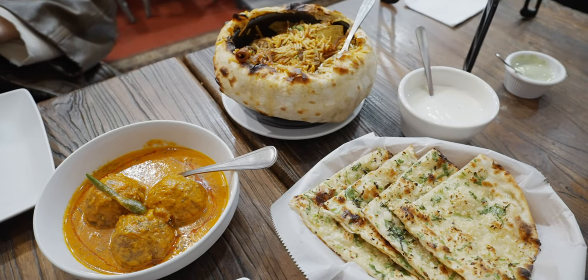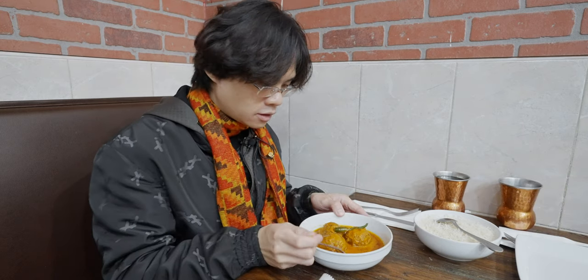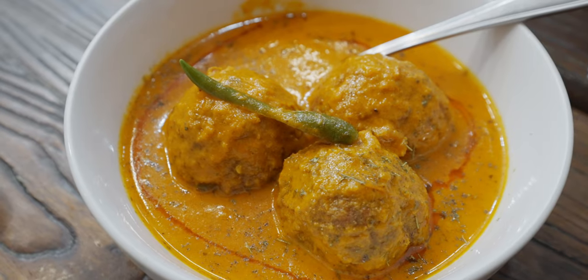Now moving on to the main course, we have three amazing dishes: lotus root kofta — the Kashmiri regional dish — goat dum biryani, and garlic naan as a side. Let's try the lotus root kofta first. The gravy has a good amount of kasuri methi and looks like a butter chicken type of gravy with a vibrant orange color. The gravy has this complex flavor — kind of like butter chicken, but with almost a caramel creamy flavor. I believe this is from the fenugreek, the kasuri methi. It's smoky, nutty, and creamy — I always thought it had coffee beans in it, but it's that kasuri methi giving that smoky, creamy, earthy, herbaceous flavor. That is amazing.